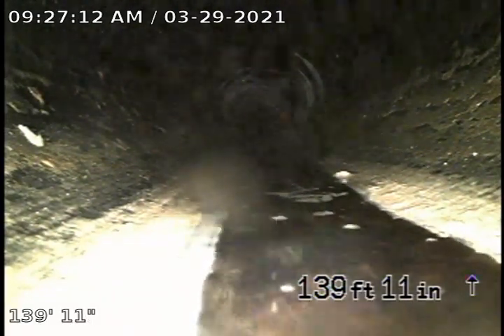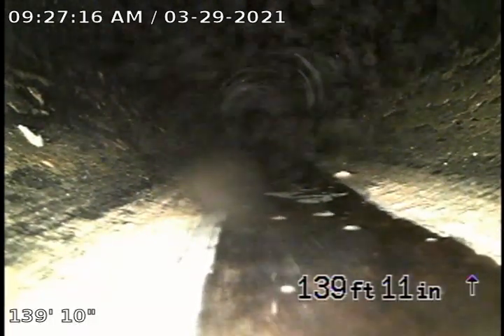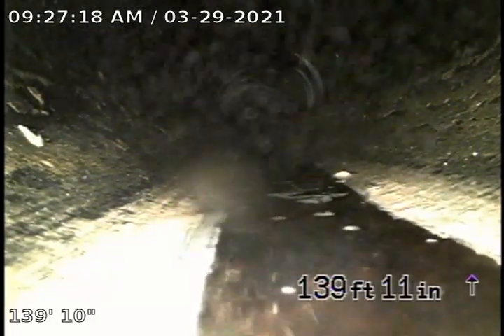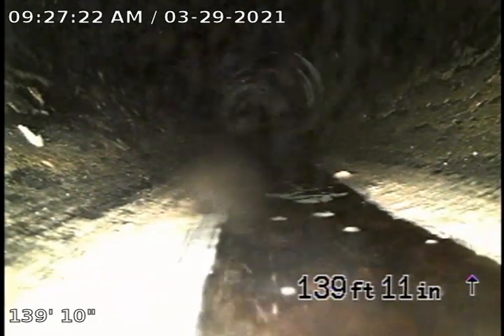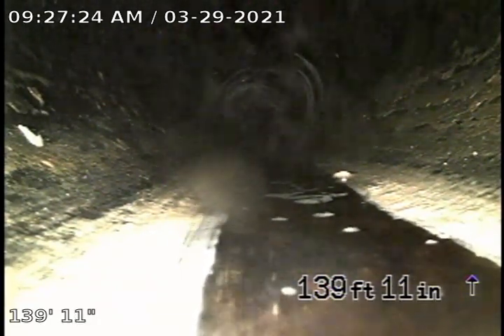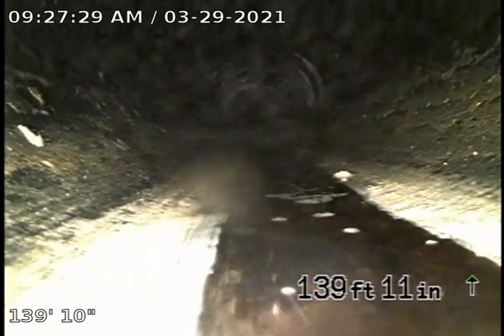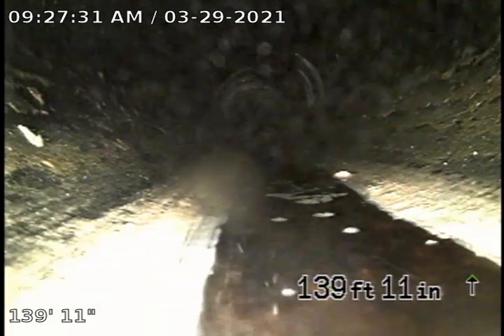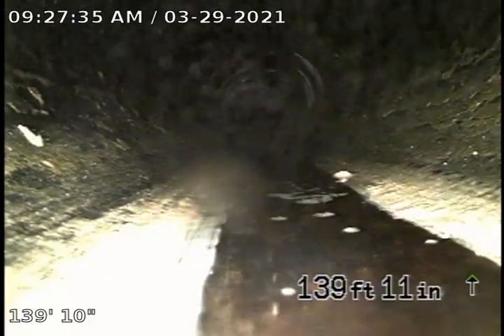Today we're video inspecting sewer lines on site. Right now our access point is a six inch ABS clean out on the side of unit 15. This line is running parallel with the north side of the property and east towards 122nd Avenue. We're out by unit 9, the building closest to 122nd Ave. We're going to begin to pull back about 140 feet.